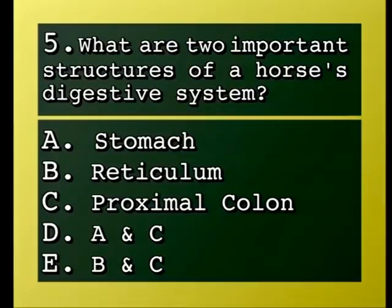Question: What are two important structures of a horse's digestive system? A, stomach; B, reticulum; C, proximal colon; D, A and C; E, B and C.